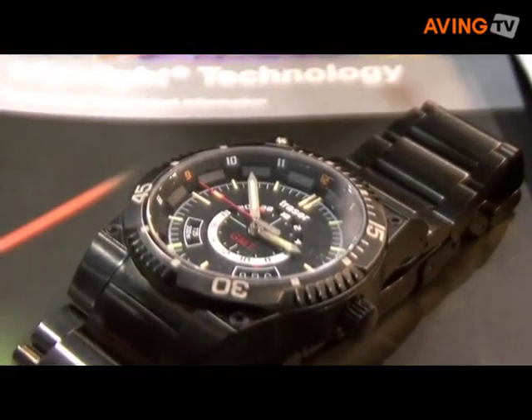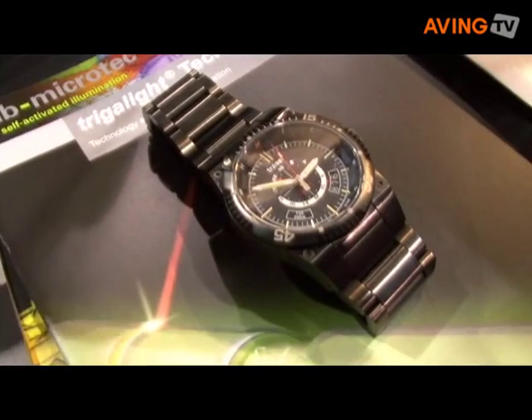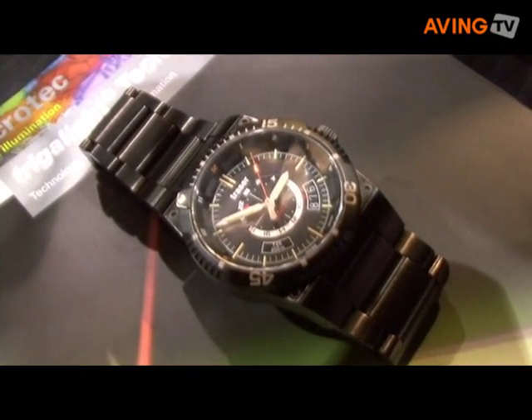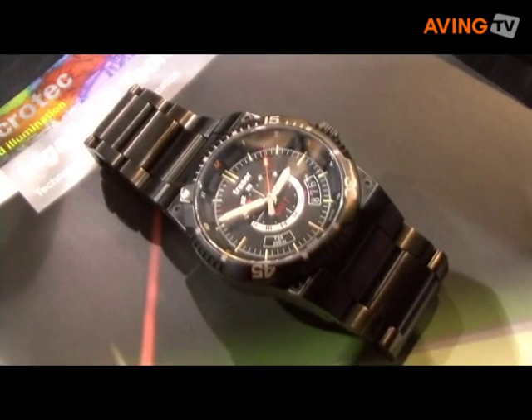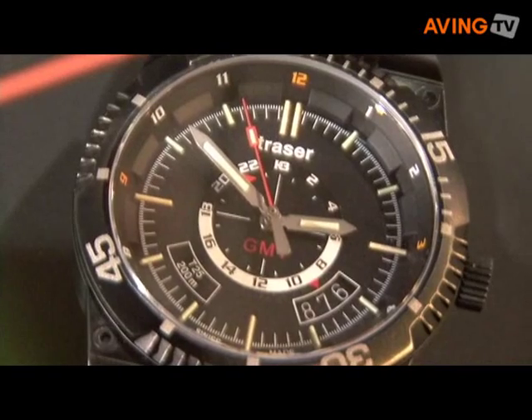The GMT Pro is our stainless steel PVD-coated dual time zone watch. We offer it in both stainless steel and a rubber strap. The color choices are an orange and green combination as well as blue and orange. We presented this new watch recently in Switzerland at the Basel World Trade Fair and had great reviews. Our innovation has enabled us to produce a watch with the smallest light source possible.